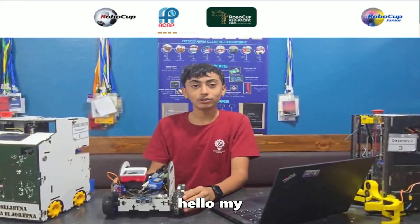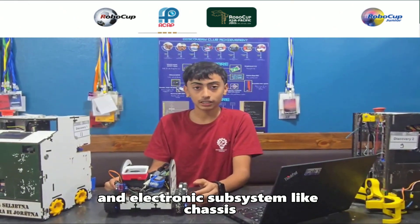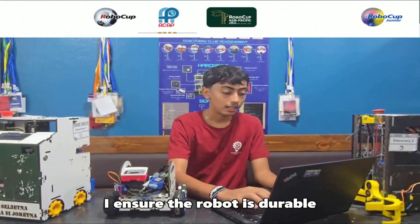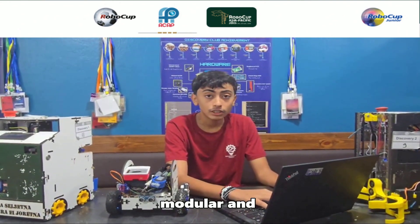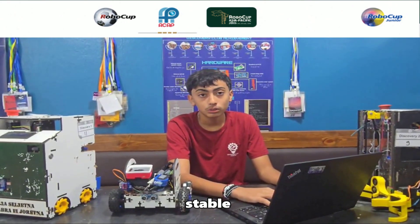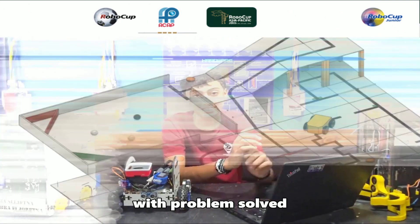Hello, I am Mohamed Mohamed. I design and integrate mechanical and electrical sub-systems like chassis, actuators, and sensors. I ensure the robot is durable, modular, and stable while also supporting the team with problem solving.